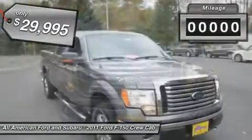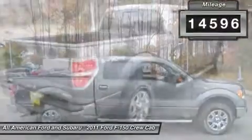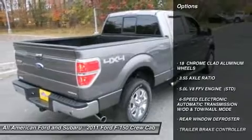This vehicle has less than 15,000 miles. Here are some of this vehicle's great options: anti-lock braking system.